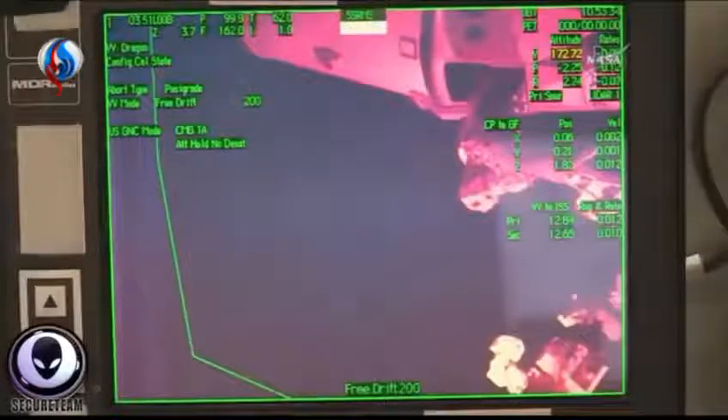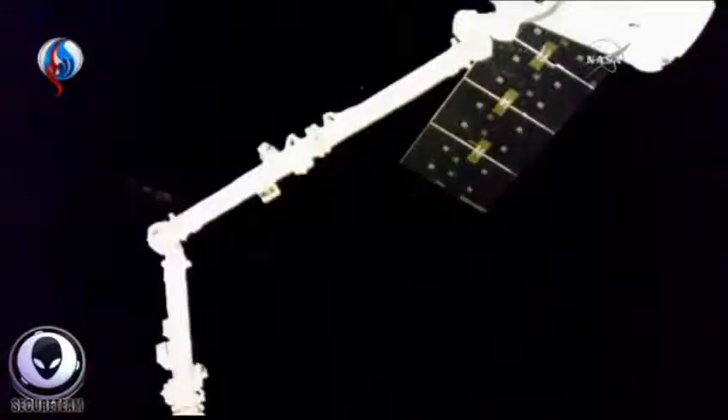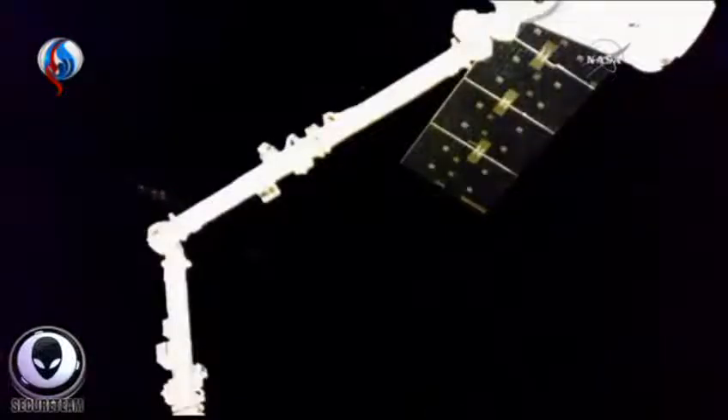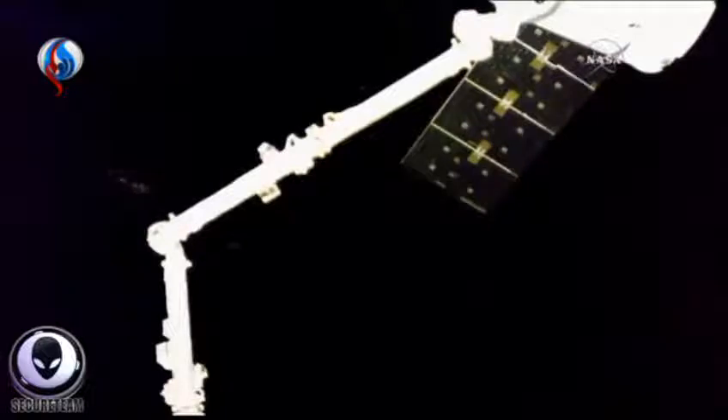Then it cuts to a shot of the robotic arm, where in the distance behind it, out in space, you can clearly see something reflecting sunlight poking out of the darkness of space. It definitely has an artificial shape to it, looks to be possibly a part of something much larger. I'm kind of scratching my head trying to figure out what this is because the Dragon capsule had already docked.